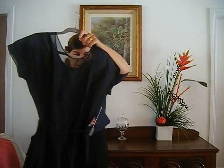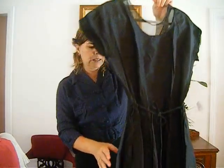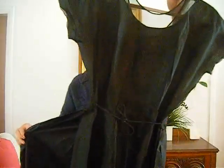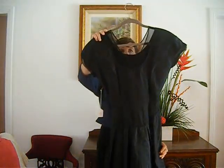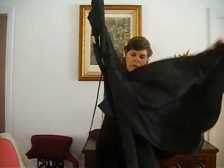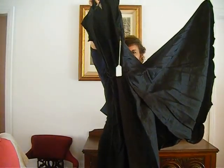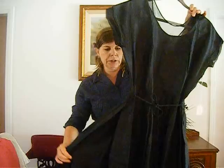The next dress is lot number 6. It's a 1940s cocktail dress made of silk taffeta. It has an illusion chiffon neckline and an over skirt at the back, which is a nice detail. It has a tie waist. It's a nice quality silk material and it has an unusual neckline. It's a really lovely dress.